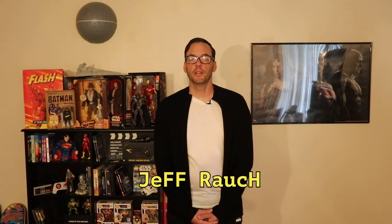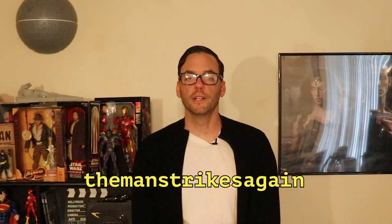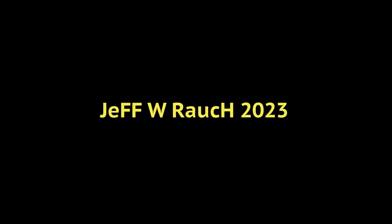That's a quick tour of my apartment highlighting just a handful of the cool things that I have. I actually have a lot more cool stuff that could be shown in future videos. I'm Jeff Rausch — people call me The Man Strikes Again. Thanks for joining me today.